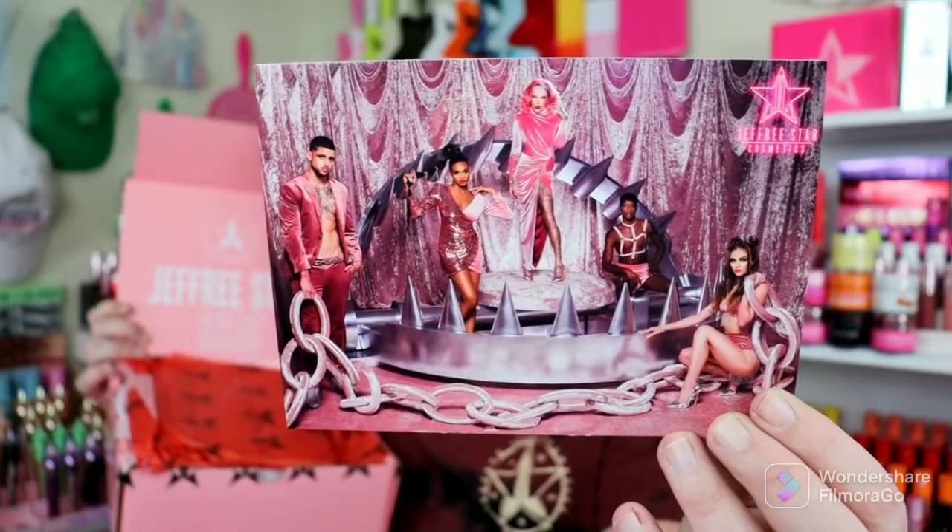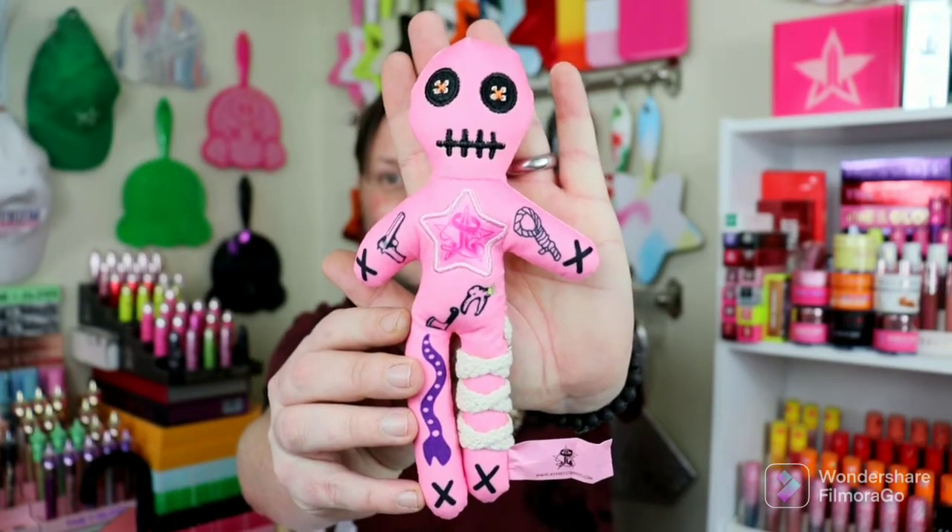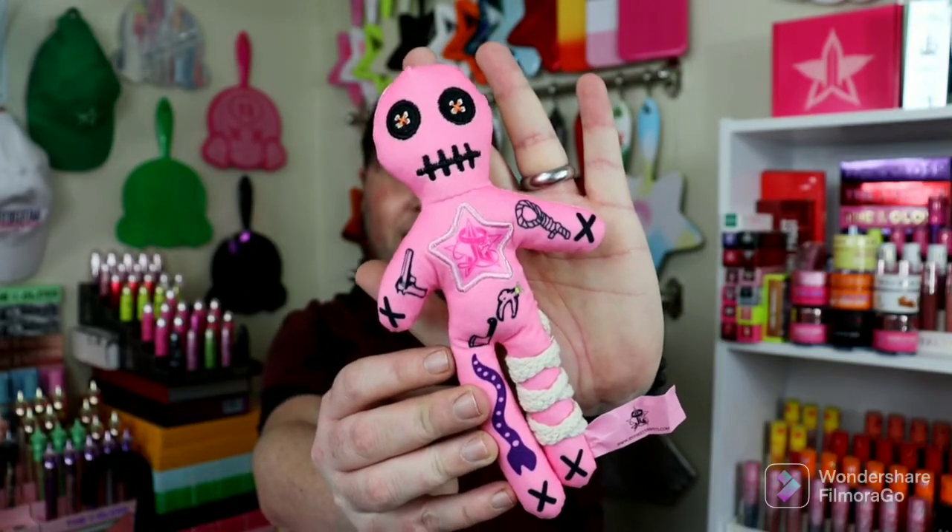Alright, we have a Jeffree Star Skin Box with the Velvet Trap postcard right here, some weirdo wrapping paper, and then some white tissue paper. Open her up — oh my gosh, you guys, do you see that little face right there? Let's pull her out. This is the cutest thing ever! This is the voodoo plushie right here. These are little dog toys, but look how cute this is. This is the voodoo plushie for $12, and this is the one that's sold out right now on his website.